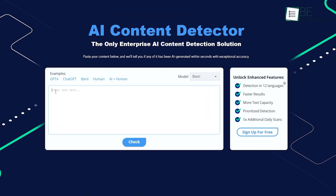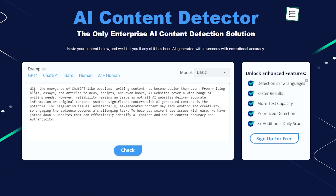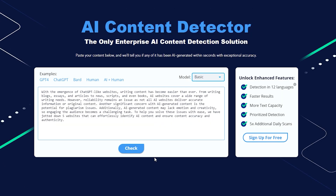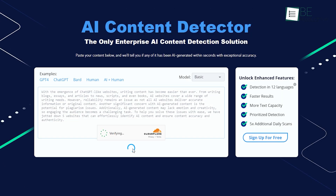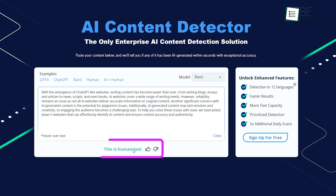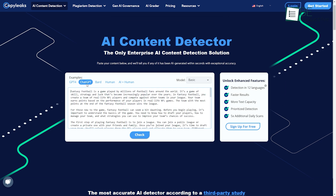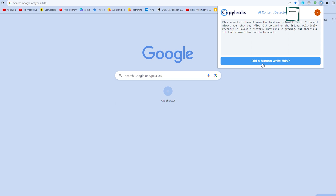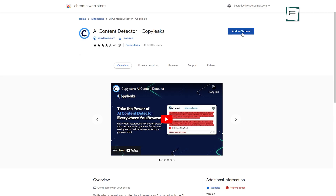To get started, you just need to copy and paste your content here, choose a model between basic and enhanced, and click on the check button. Within seconds, it will provide you with a report that will let you know the probability of content being AI-generated or human-written. And the best part is that you can get this without any registration or sign-up. In addition, you can even turn it into your everyday writing assistant by installing the extension on your browser.